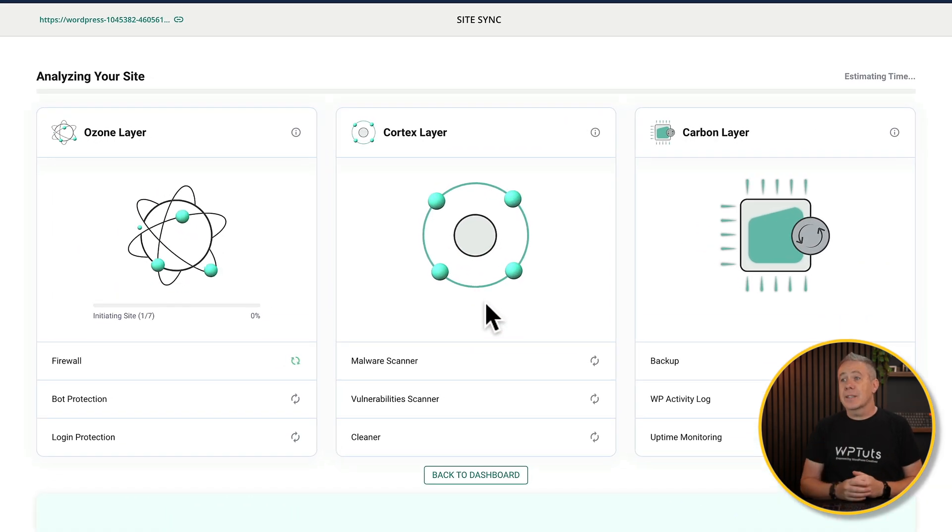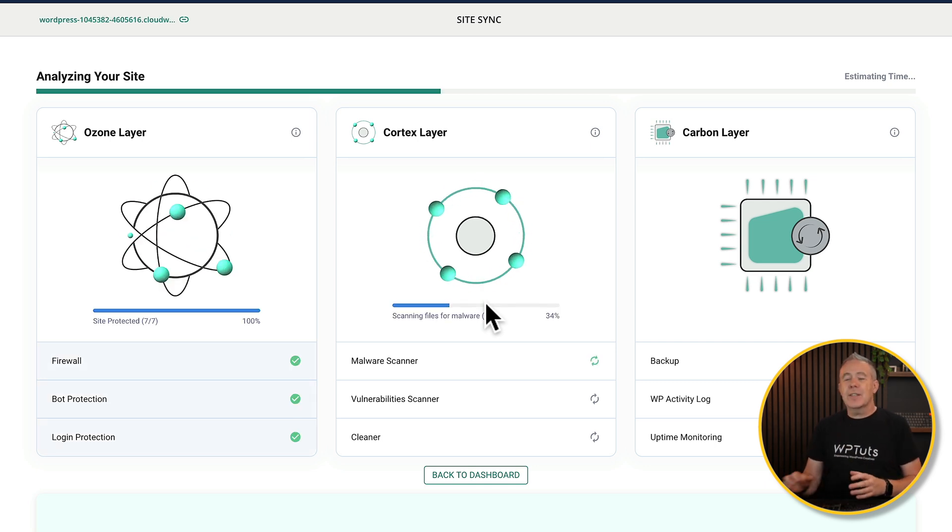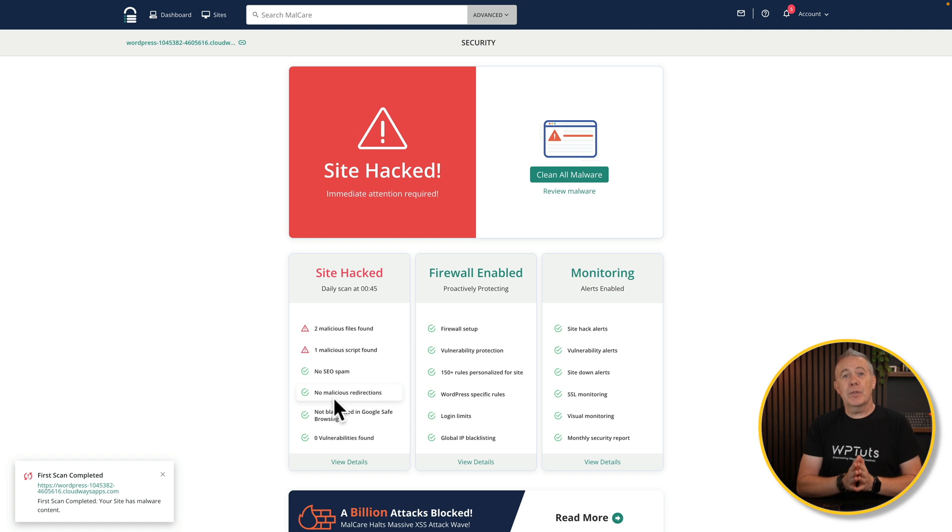Now this is going to go through the three key things: the ozone layer, the cortex layer, and the carbon layer. This is going to test various different things. Depending upon what plan you have, you may not have everything I've got here. Once this is finished, we can see if there are any problems on the site. After a few minutes, everything is completed. It's gone through the different processes and, as you can see, we have a problem. We have a site that's either infected with malware or it's been compromised or hacked.